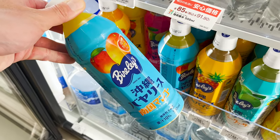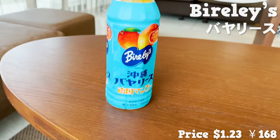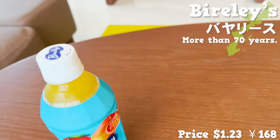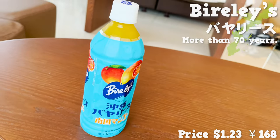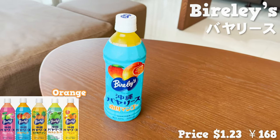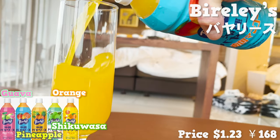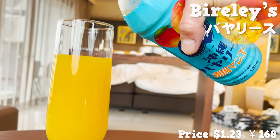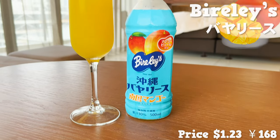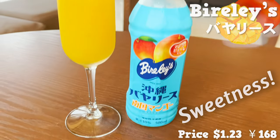Now onto drinks. This brand called Biolese has been rooted in Okinawa for more than 70 years. It originally served only in orange flavor, but now offers pineapple, guava, shikwasa, and mango. Just by opening it, I can sense the sweet aroma of mango. There's a strong sweetness and it tastes bold.